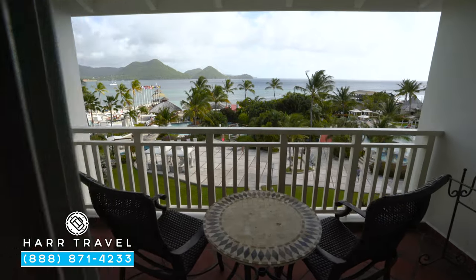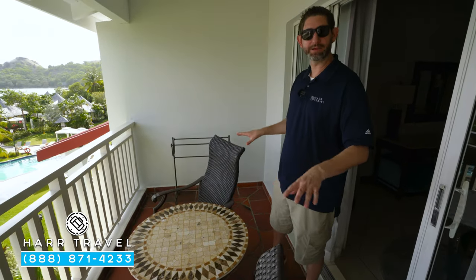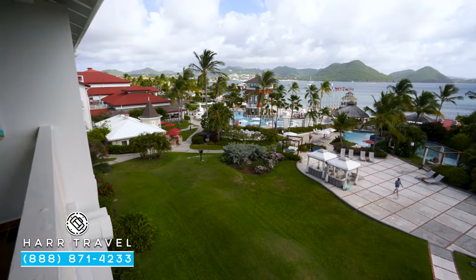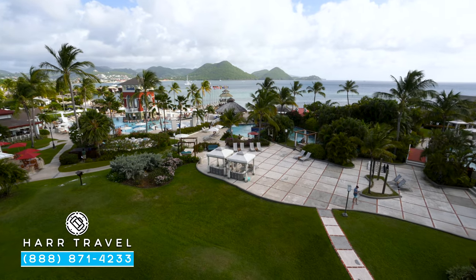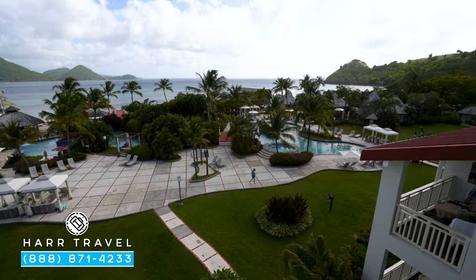Now we're out on your private patio area. You have a nice drying rack for when you come up with a wet suit from the pool, along with a table and two chairs — another perfect place for in-room dining or a cup of coffee in the morning and a glass of wine or champagne in the evening. But what this is really all about is the beautiful beach views. Views are set all along the resort and vary slightly by location, but you're always going to have that gorgeous view of the beach.